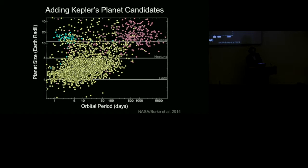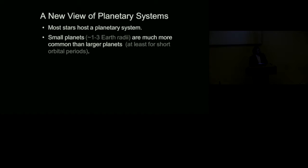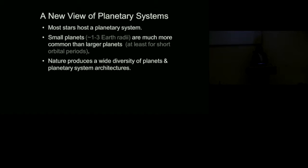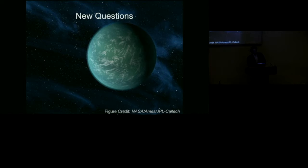Even before addressing the big questions, we get some initial answers. Most stars host a planetary system. Small planets — those below about 4, 3, or 2 Earth radii — are much more common than larger planets, at least for orbital periods less than about half a year. Nature produces a wide variety of planetary systems spanning a wide range of sizes and orbital periods. One thing you can begin to appreciate is that most planetary systems are qualitatively different from our own solar system — we can say that most stars have a planetary system significantly different from our own.